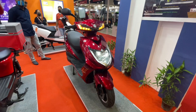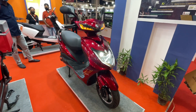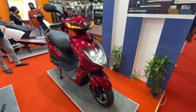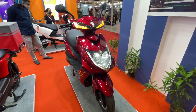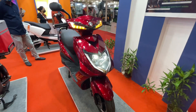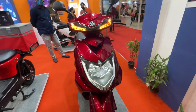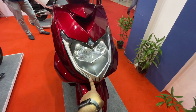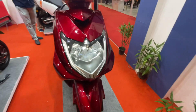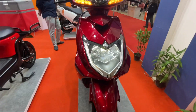It is claimed that this scooter is entirely designed and developed in India. If you look at it, it looks quite premium. In fact, it is claimed that the fiber panels are of premium quality. If we go to the front end, you get a very sleek and beautiful headlamp.